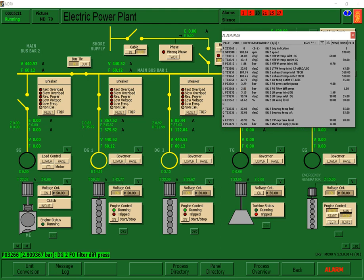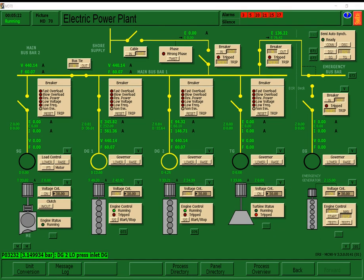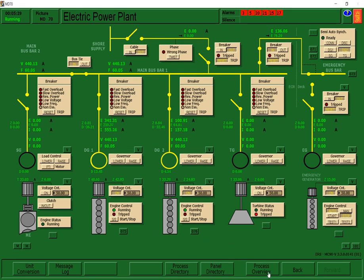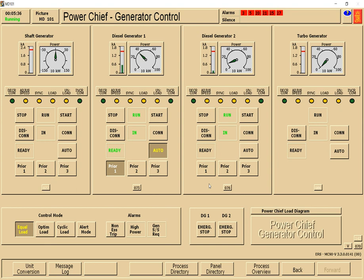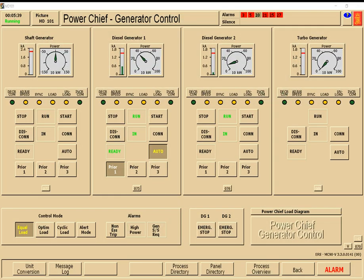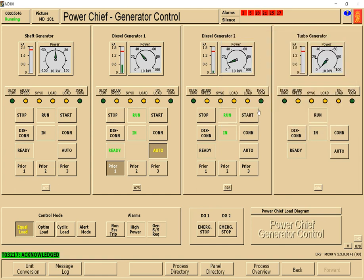DG2 is now normal. There is an alarm — no need to worry about that. After connecting DG2 remotely, go to the panel directory then power shift. There is a power shift control — press priority 2 for Diesel Generator Number 2. After it runs, check all the parameters.